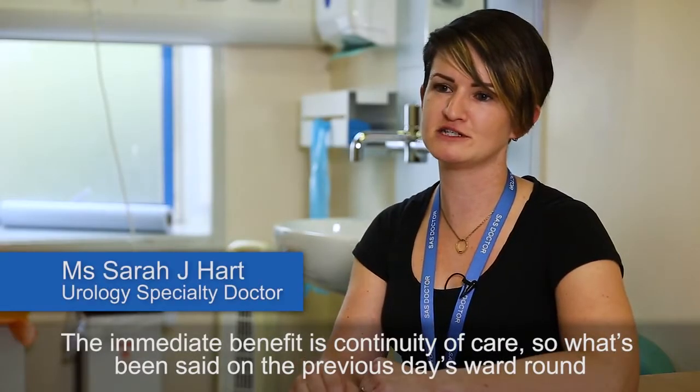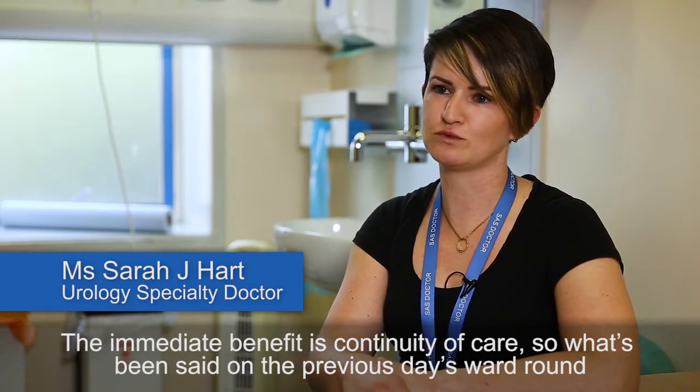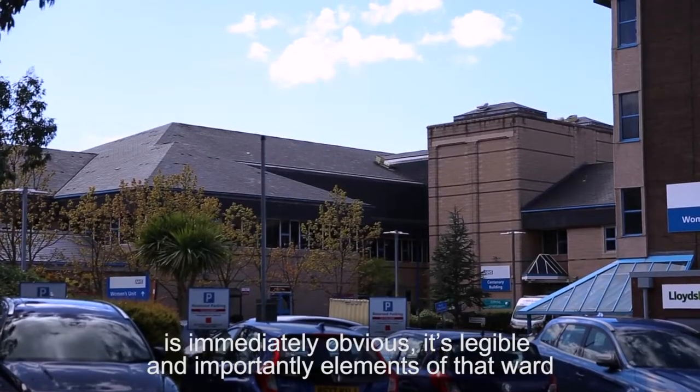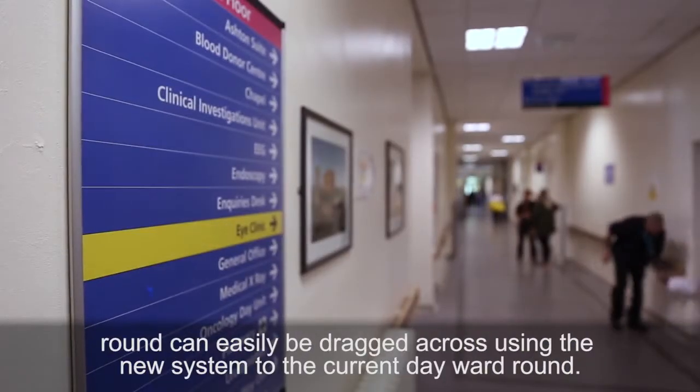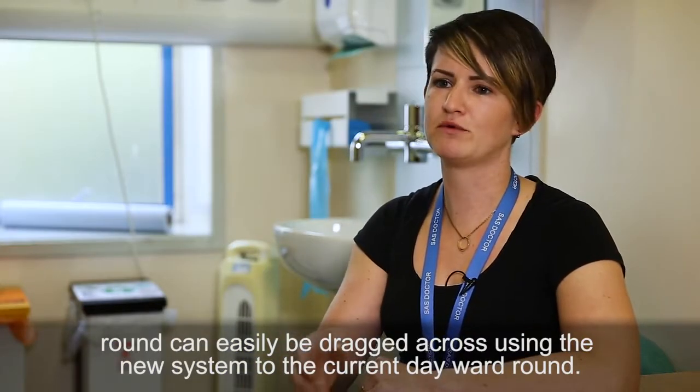The immediate benefit is continuity of care, so what's been said on the previous day's ward round is immediately obvious. It's legible, and importantly, elements of that ward round can easily be dragged across using the new system to the current day ward round.